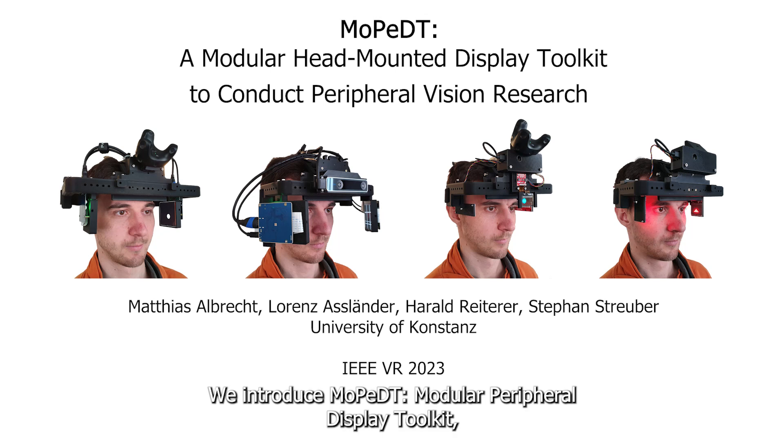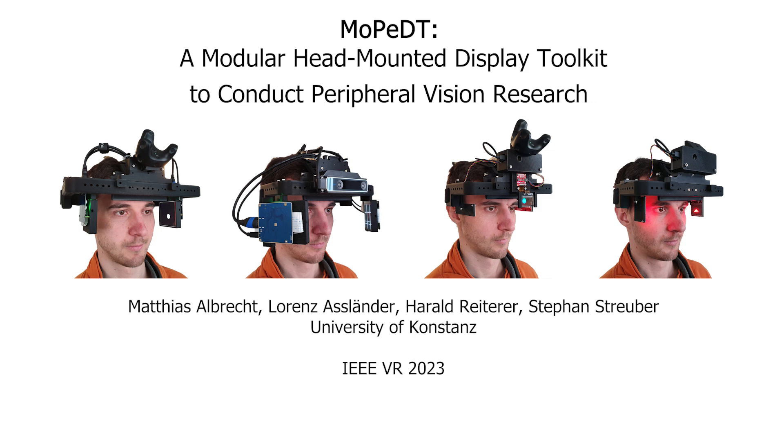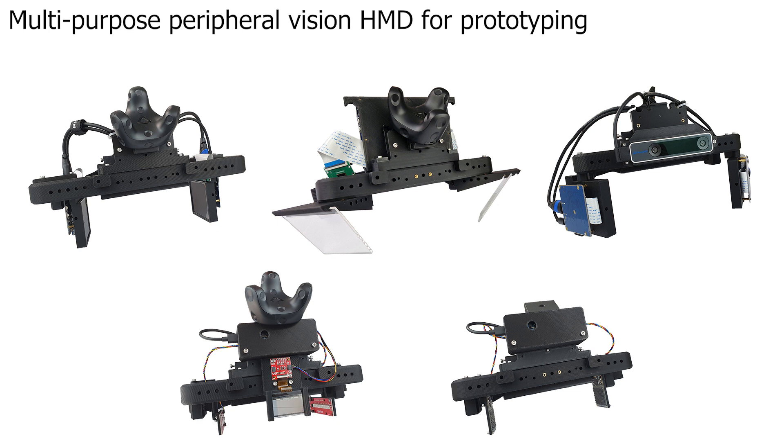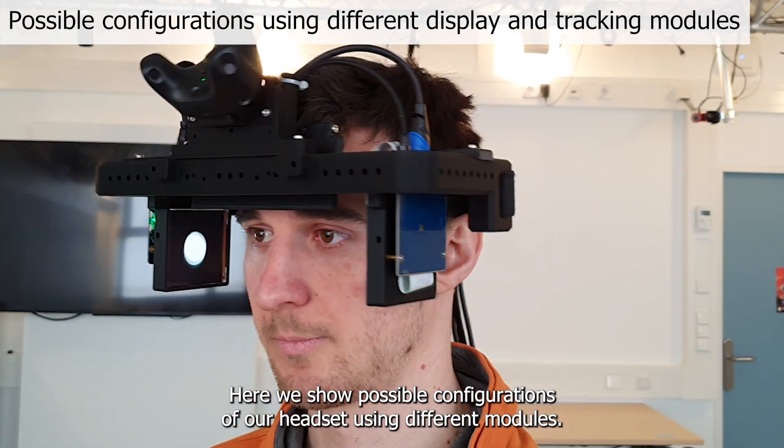We introduce Moped, Modular Peripheral Display Toolkit, a reconfigurable headset to conduct peripheral vision research. Previous peripheral HMDs were limited to single specific use cases. Moped combines several of those approaches into a unified and adaptable system for researchers to develop and prototype peripheral interaction and visualization techniques. Here we show possible configurations of our headset using different modules.